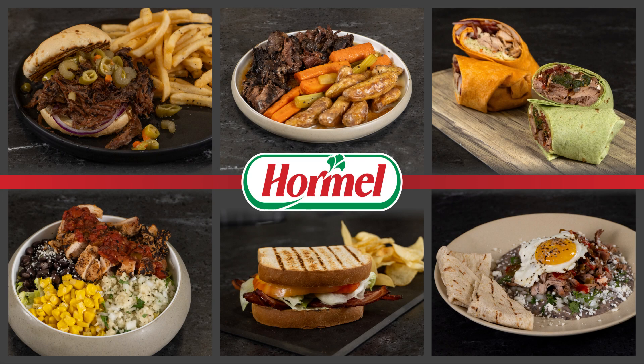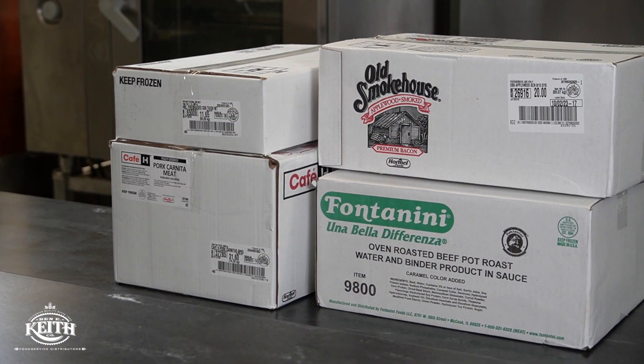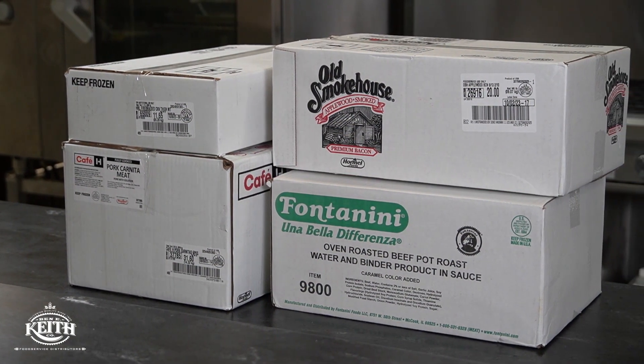Are you looking to save time and money in the kitchen but still serve a great product? Today we're going to show you some great menu applications on four featured hand-picked Hormel items that can help you accomplish that.